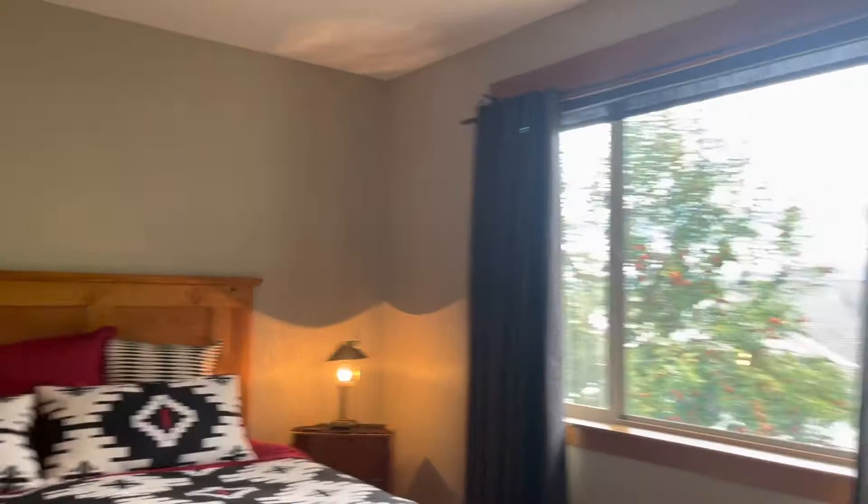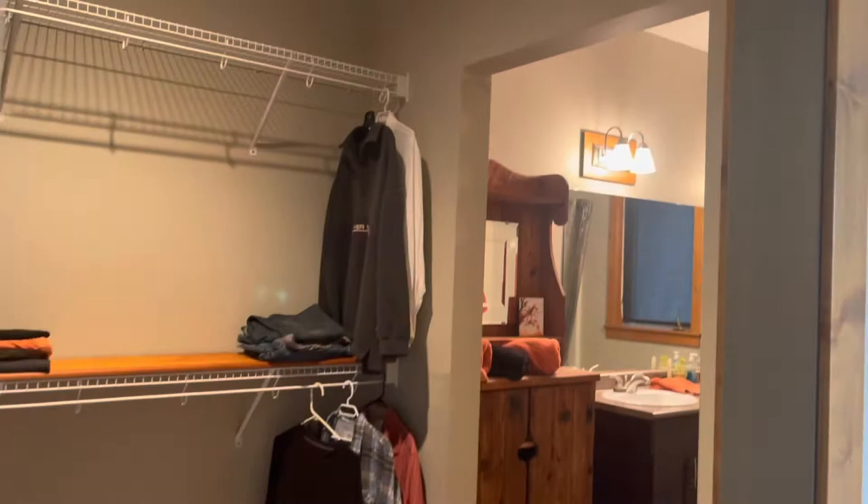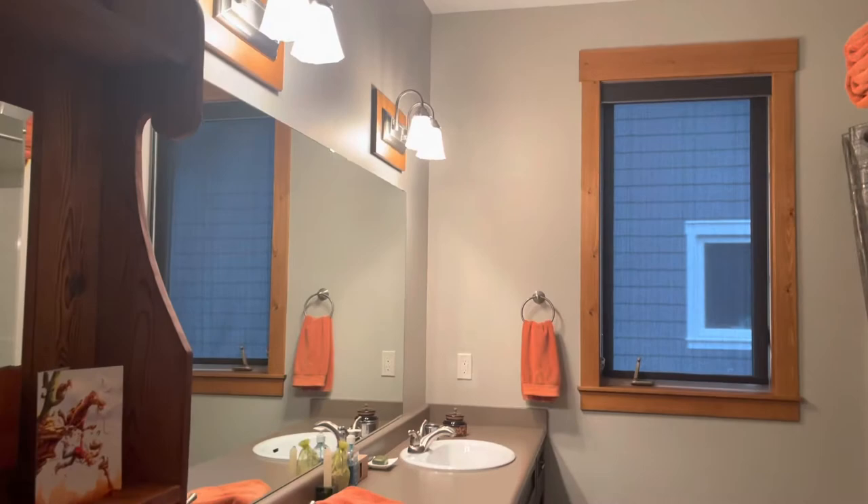The primary bedroom is a great size with lots of natural light, a walk-in closet that enters into the ensuite, and a four-piece ensuite bathroom.